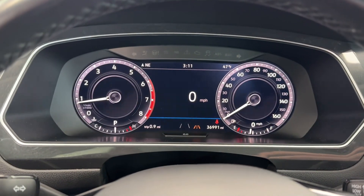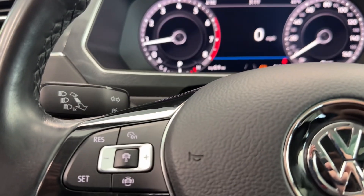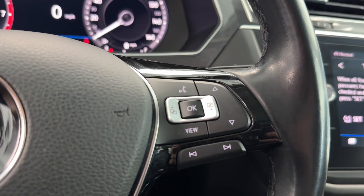Upon startup, you will see just under 37,000 miles on this Volkswagen Tiguan. As far as steering wheel controls are concerned, you will have adaptive cruise control. And to the right, you'll have some audio options and some selectors for your center screen.